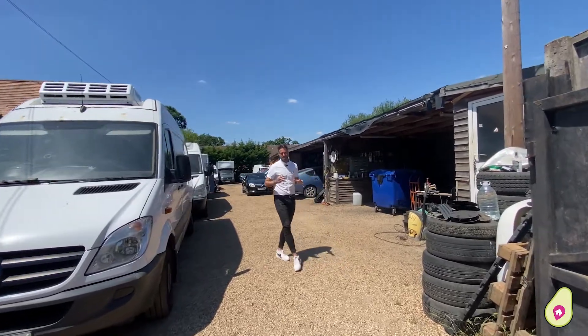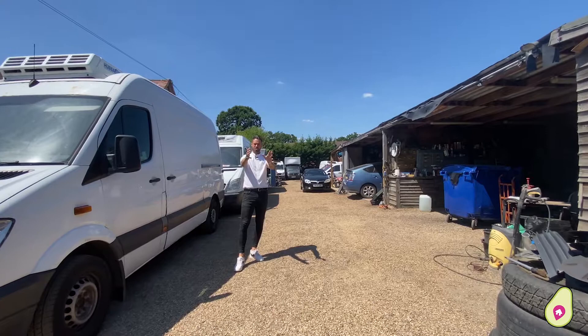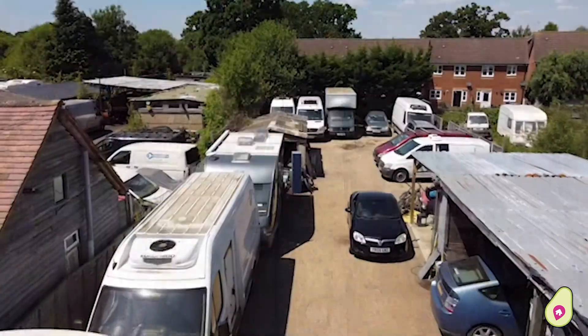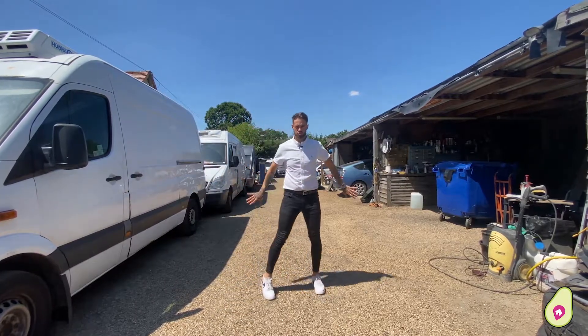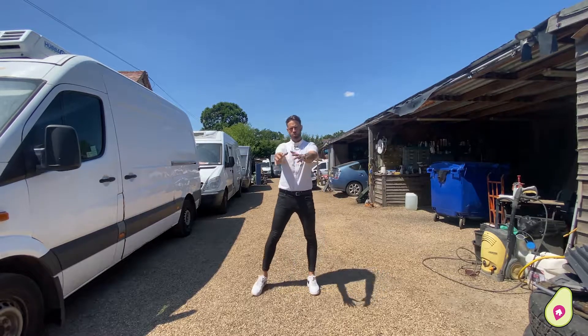So this is where the property gets interesting. As you've seen, you've already got a fantastic size home with its own private garden. But running down the side here is where you access the yard, and the whole plot is situated on roughly a third of an acre. Interestingly, if the new purchaser does not want to use this yard as it is, you could turn it into a whole garden or whatever you would want.